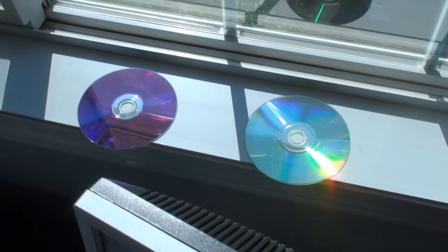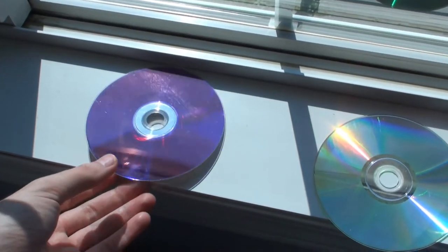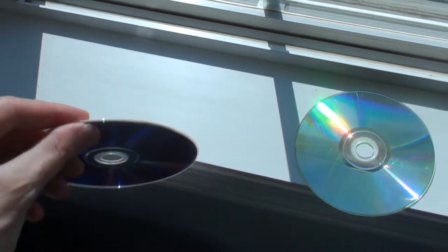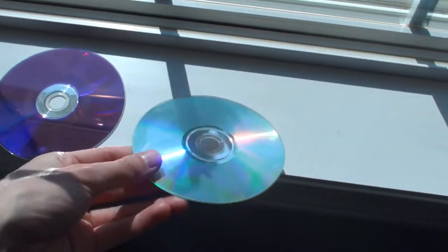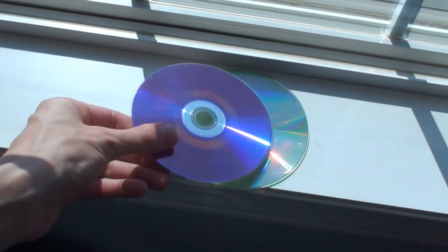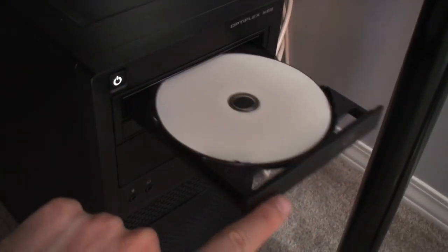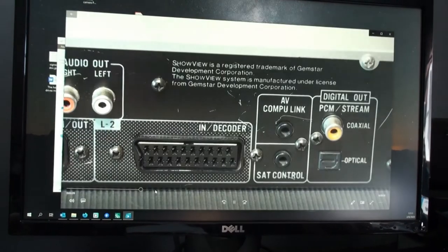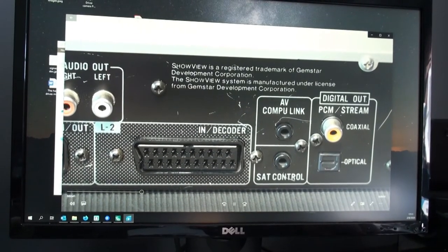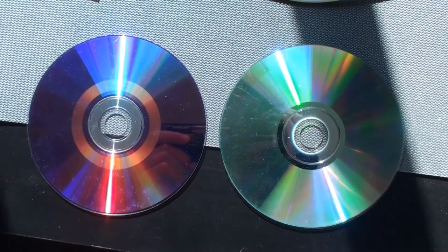It has been one month since the last images were taken. During this time, both disks spent one week outside on the balcony, getting rain, sun, and dust. The rest of the time, they have been sitting on the window, getting a few hours of sun and extreme heat every day. It's time to see if the data is still there. Surprisingly, the videos played perfectly like the first day. So at this point, I can't say that the sun and heat affected the disks in any way.